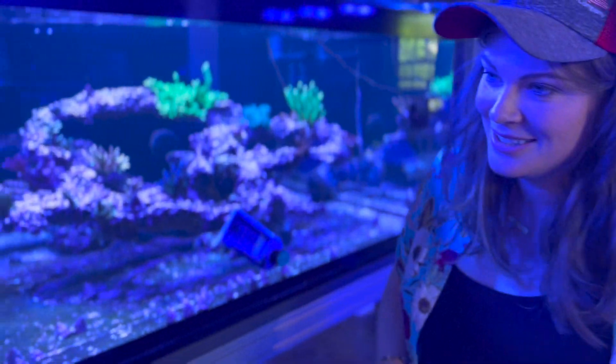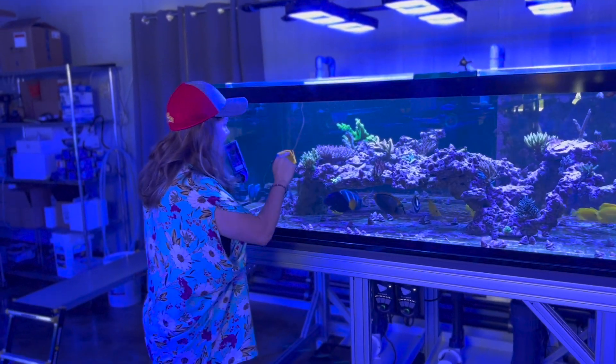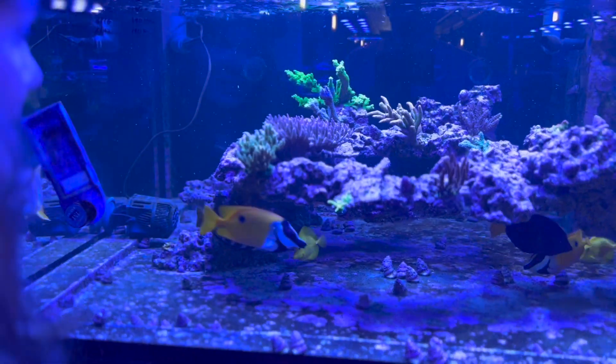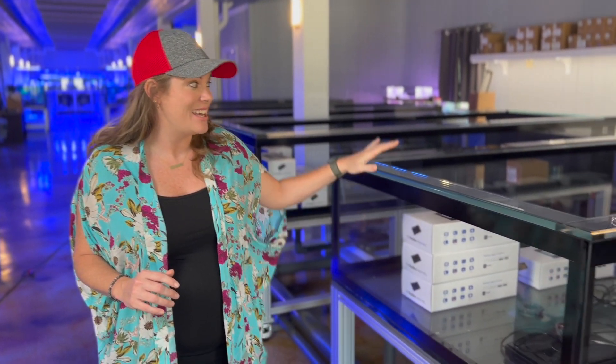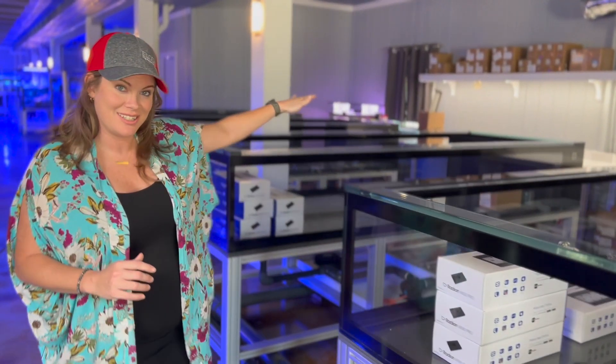These tanks are freaking massive. And do you know, Than said that that coral colony grew from a frag just a year ago — that's incredible. This is the newest section of Tidal Gardens. Than is so incredibly proud of these tanks as he should be. They are 10 feet long and 4 feet across and absolutely gorgeous. These are going to be filled with corals for shipping, so if you buy something from Tidal Gardens, it's going to be coming from here. And this is his new shipping station, absolutely state of the art.